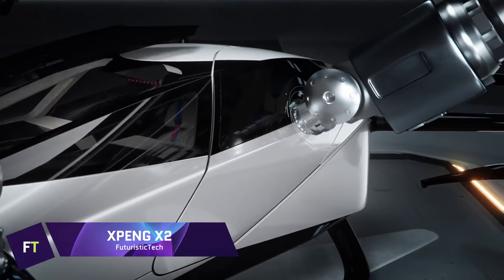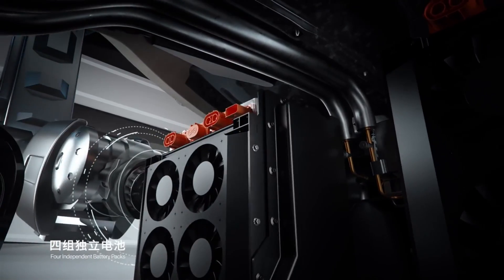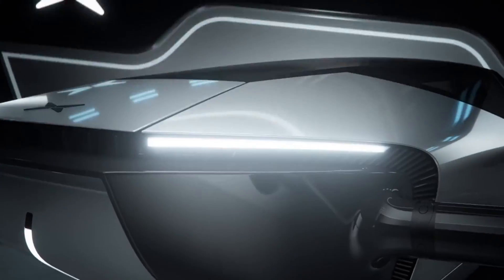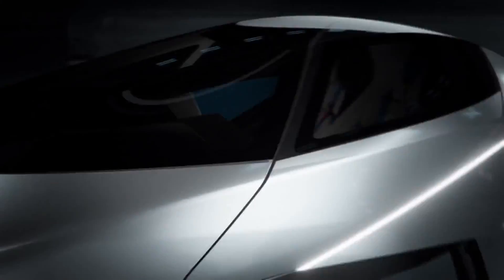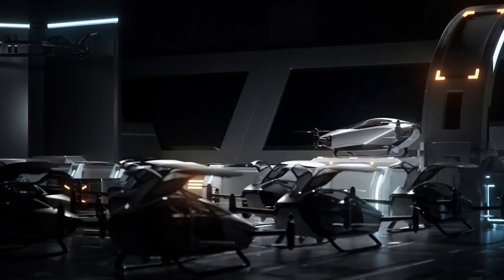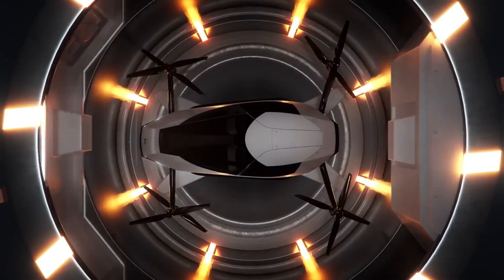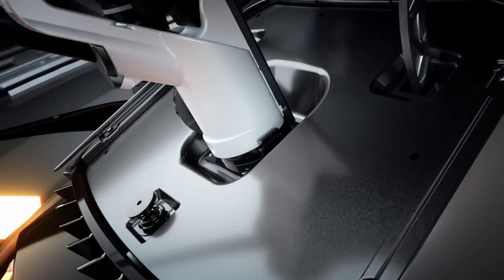XPeng X2: from XPeng Aeroht, a division of XPeng Motors, came the XPeng X2, a fifth-generation aircraft. Its intended use is for future city flights at low altitudes, particularly for shorter trips like tourist or medical transports. The X2 has a futuristic look with an enclosed cockpit in the form of a simple teardrop, and there's enough space for two people and their bags.